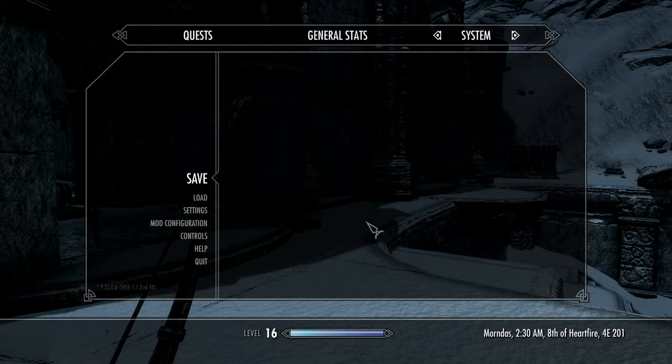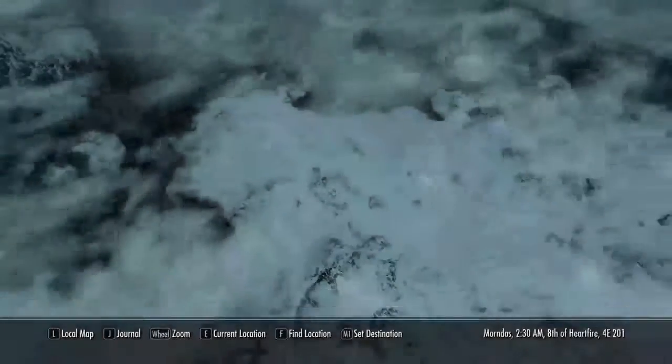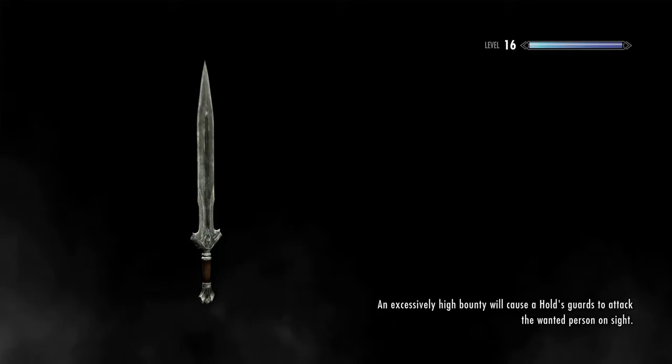What's going on guys, it's Arik here and welcome back to another episode of The Elder Scrolls V Skyrim Relics of Hyrule. I'm excited today folks — today we are going to make some more progress into the Relics of Hyrule, but first we have to go to Whiterun.